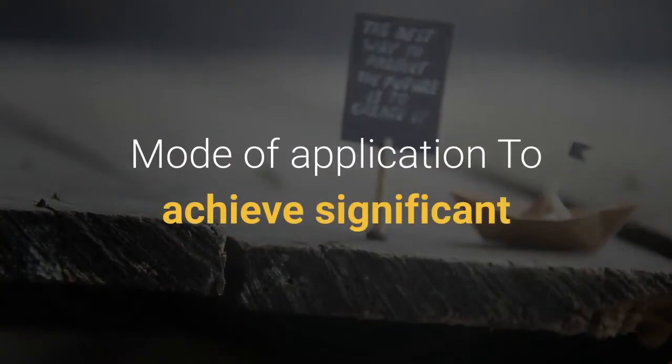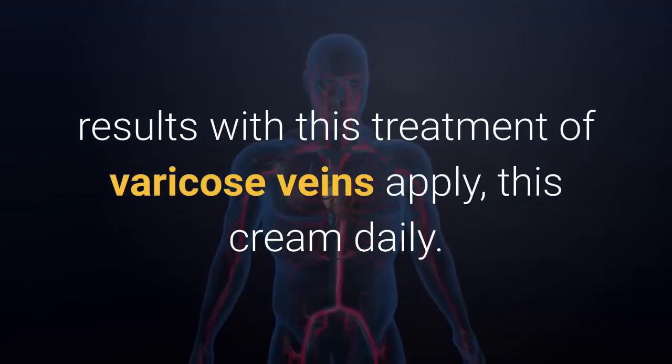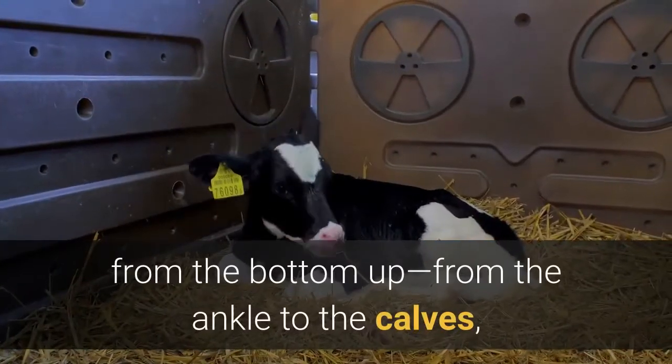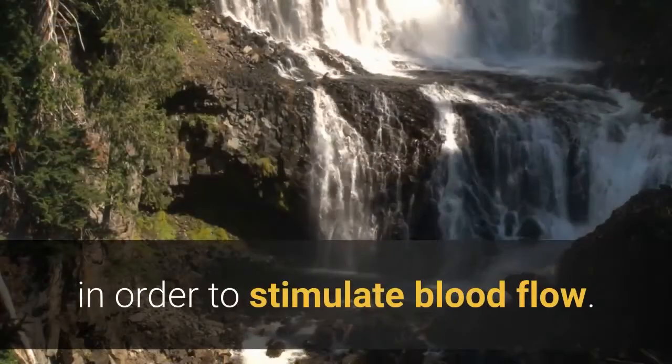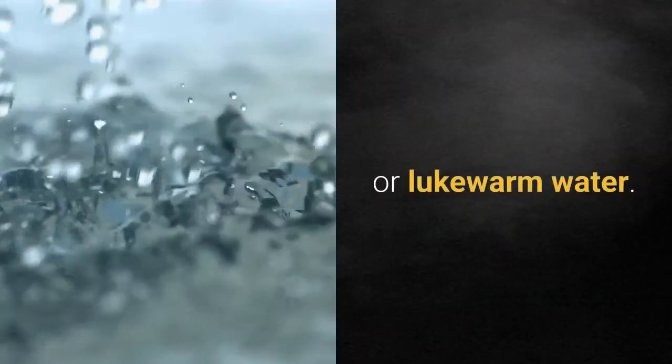To achieve significant results with this varicose vein treatment, apply this cream daily. Simply massage the mixture on the varicose veins from the bottom up — from the ankle to the calves — in order to stimulate blood flow. Allow the cream to set for at least half an hour, then rinse with cold or lukewarm water.